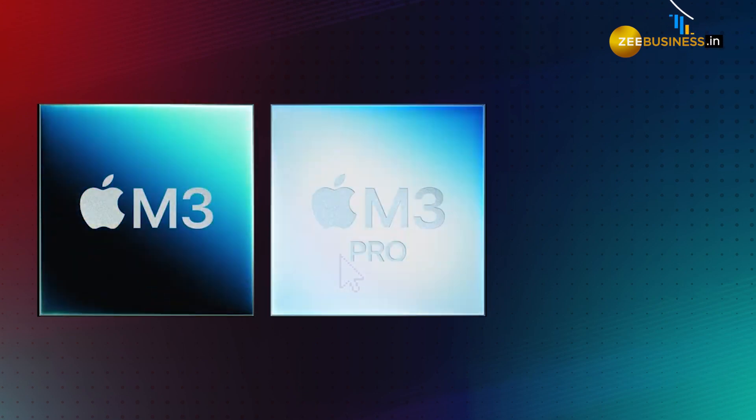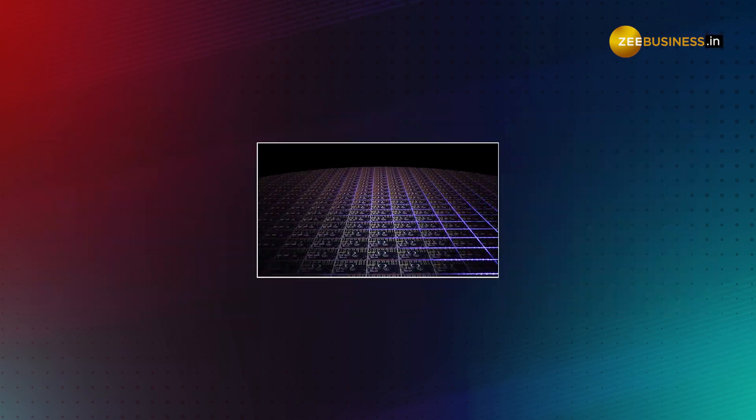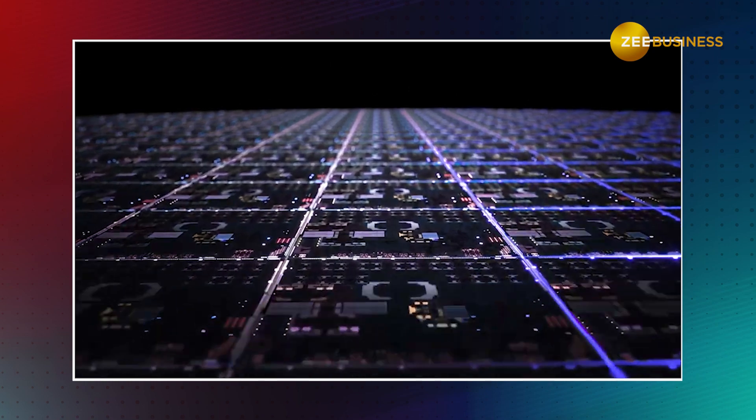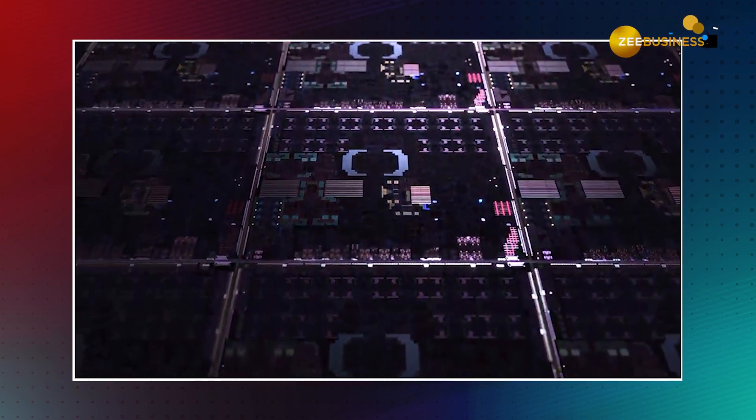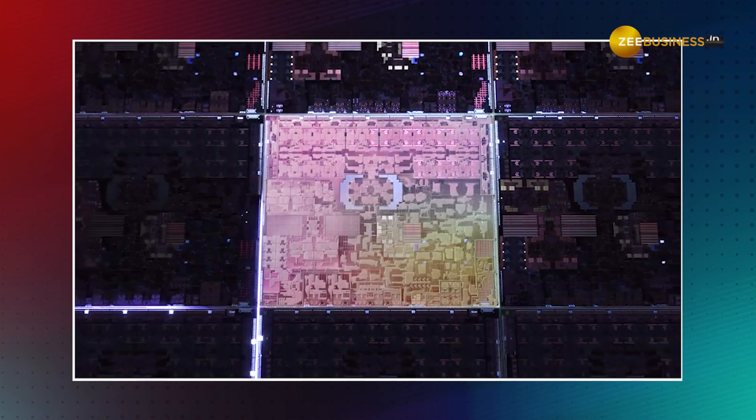Apple has launched three versions: the M3, the M3 Pro, and the M3 Max. These are all based on 3nm architecture. So physically small, this chip can fit more transistors, more cores, and be more powerful while consuming less battery.